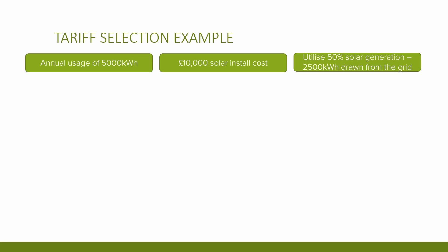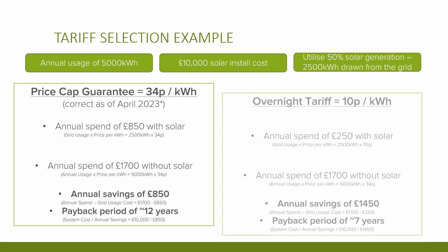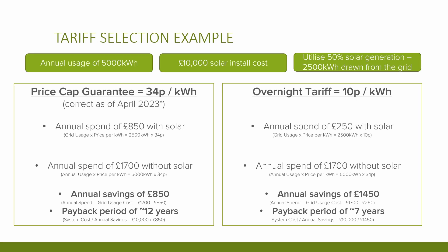So 2,500 kilowatt hours is still drawn from the grid throughout the year. If you're on a standard energy price cap guarantee of 34p per kilowatt hour, that results in an annual spend of £850 versus £1,700 without solar — a saving of £850 per year. Now let's assume you can get on a cheap overnight tariff charging only 10p per kilowatt hour at certain early morning hours, using those to fill the battery overnight. That 2,500 kWh grid draw then becomes £250 per year versus £1,700 without solar.